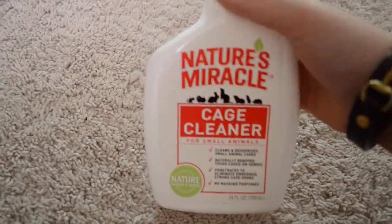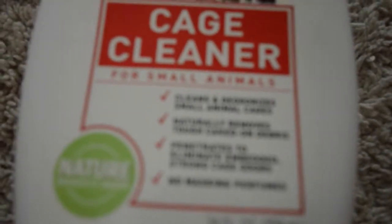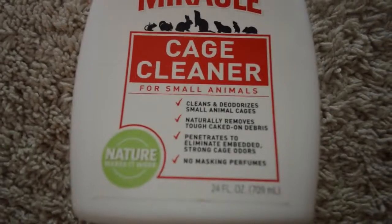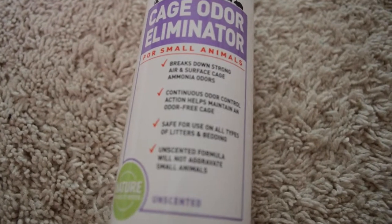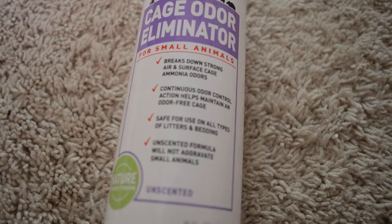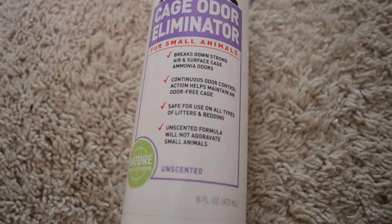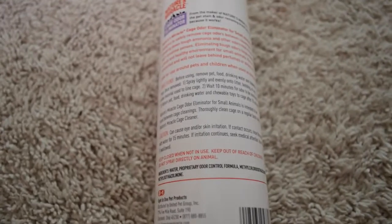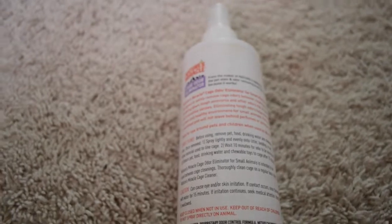This is my Nature's Miracle Cage Cleaner. I use it because my cage is glass, and it also removes odor — one of my major cleaning supplies because it works so well. I also have Nature's Miracle Cage Odor Eliminator, which works on top of the bedding to keep down bedding odor and hamster odor. It's unscented so the hamsters don't get wary of the smell — just spray and you're done.